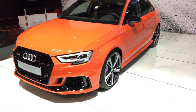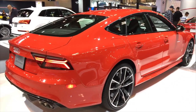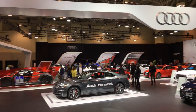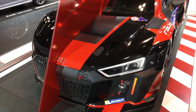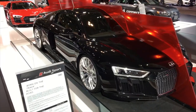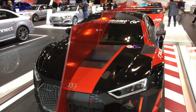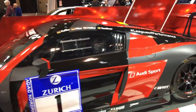New RS3. RS7 Sportback. Holy cow — it's like stock versus born on the track, built for the road. That's sick — a cool display, really love that half race car, half road car. That's amazing.